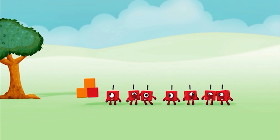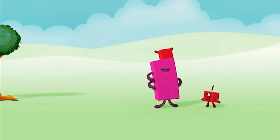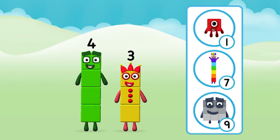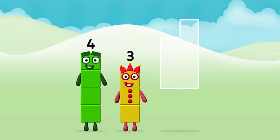One, two, three, four, five, six, seven, eight, nine, ten! Do you know which number block you'll make when you add these two number blocks together? That's the correct answer! Now add the number blocks together!